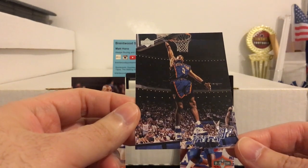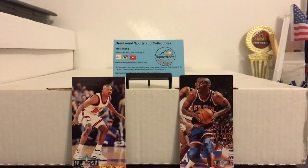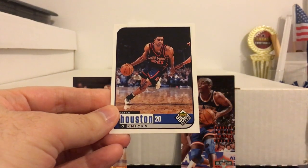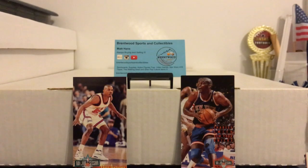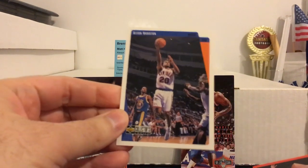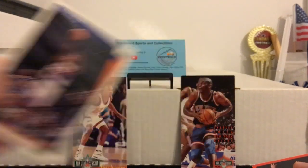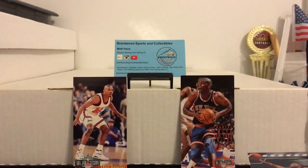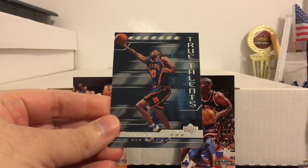You got the Upper Deck Jams. Here's some Allen Houston — another one of the more recent great Knicks. He really was robbed of some years toward the end of his career; was putting up some really good numbers. Had such a sweet jump shot. There's a nice insert — True Talents.